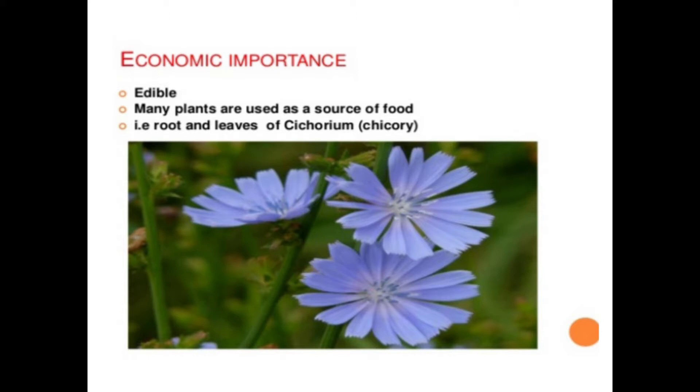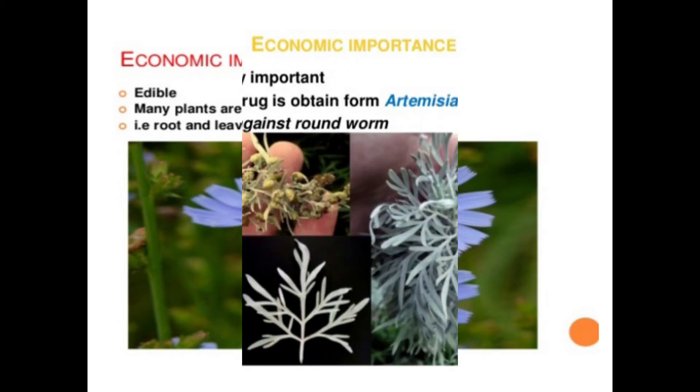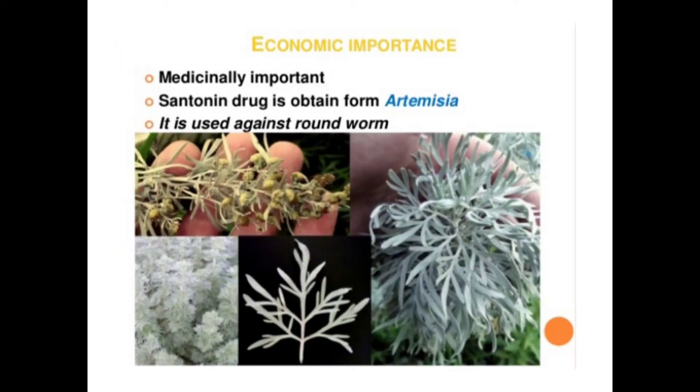Basically this family has great economic importance. First of all, we discuss about edible plants. Some plants of this family are edible and many plants are used as a source of food. Some of these are lettuce, and roots and leaves of kachori.